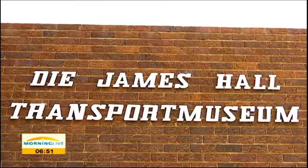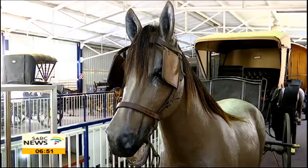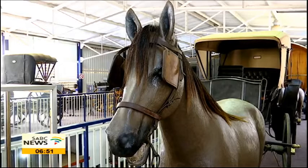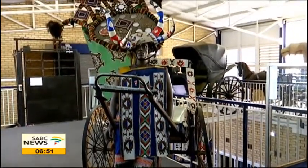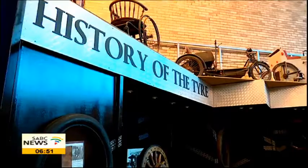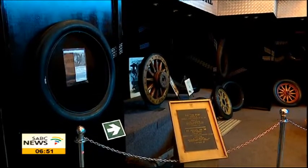The James Hall Museum of Transport in Johannesburg is the largest, most comprehensive museum of land transport in South Africa. It was established by the late Jimmy Hall together with the city of Johannesburg in February 1964. The museum gives visitors a real glimpse of transport history dating back more than a century ago.